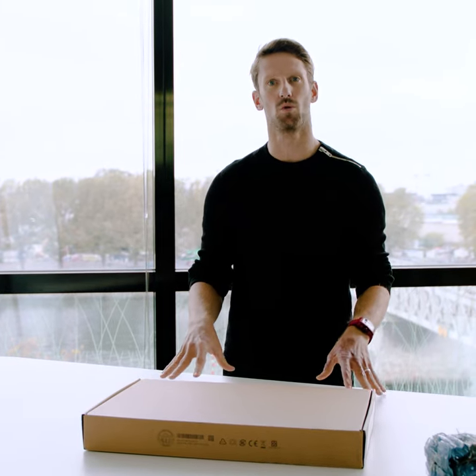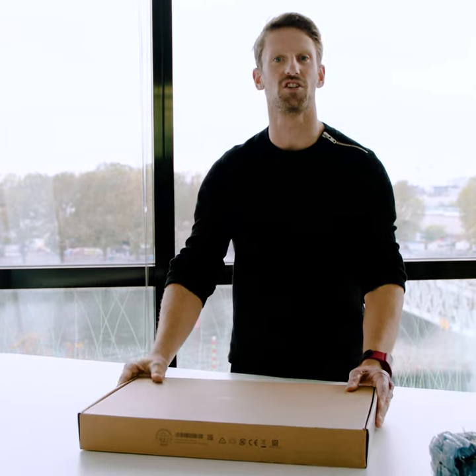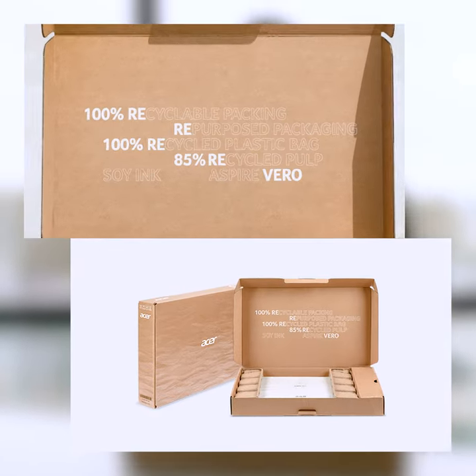Alright everyone, time for me to show you why the Aspire Vero is the most green PC. And we're going to start with the packaging — 100% recyclable packaging, green ink from soybean to print. So let's see how Acer transforms their eco-friendly packaging into the Aspire Vero.